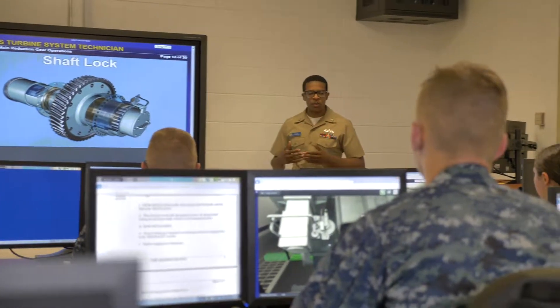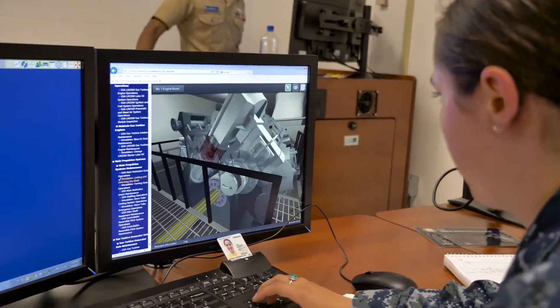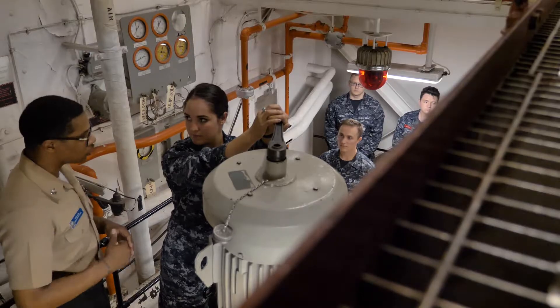We get to take everything we've learned from the PowerPoints and put everything into one, because in PowerPoints you learn a bunch of separate individual things, and then you get here and you see everything put together and it makes so much more sense.